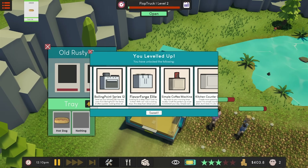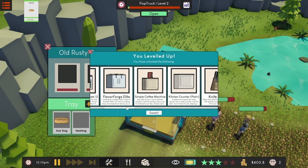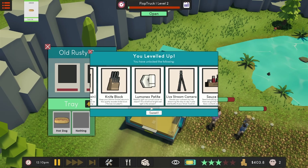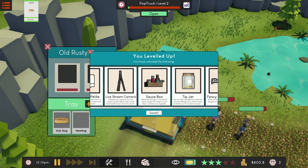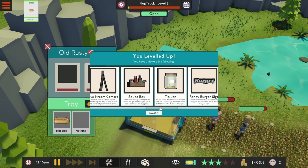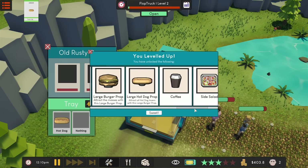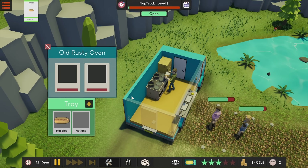Here we go — we got the Boiling Point Series 12: level up your kitchen with a new oven, quicker cooking times. We also have the Flavor Forgelate deep fryer with not one but two cooking bays. We've got a simple coffee maker, a kitchen counter, a knife block — I don't know if that's just a decoration. The Lemon Ox Petite for a small corner, a live stream camera to live stream the day-to-day hustle of your grub truck. Sauce box, tip jar — exceptional customers can get tips. Large burger prop, hot dog prop, side salad and taco. Let's go!